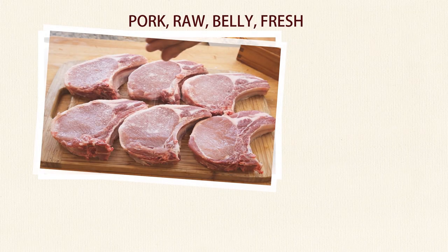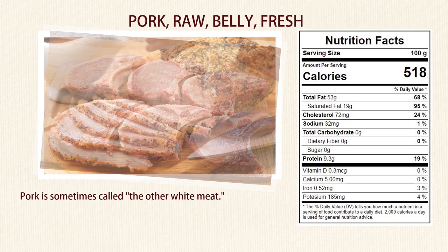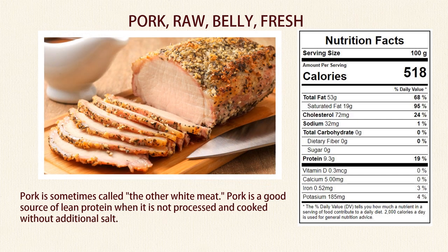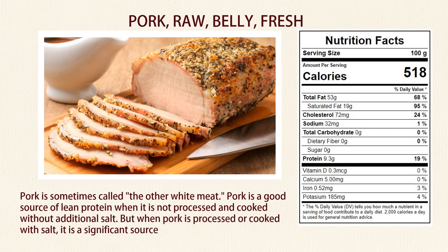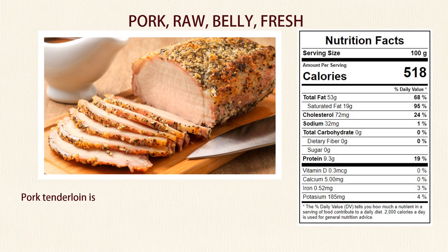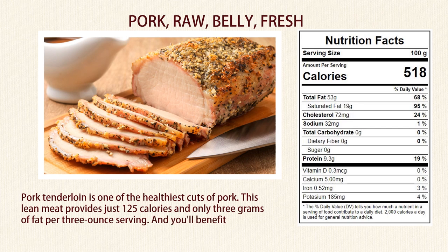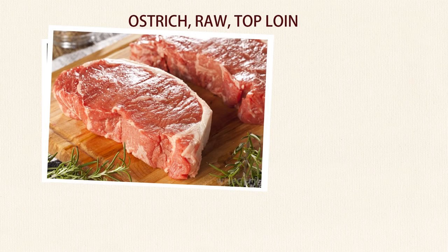Number 7: Pork. Pork is sometimes called the other white meat. Pork is a good source of lean protein when it is not processed and cooked without additional salt. But when pork is processed or cooked with salt, it is a significant source of sodium. Pork tenderloin is one of the healthiest cuts of pork — this lean meat provides just 125 calories and only 3 grams of fat per 3-ounce serving, and you'll benefit from 22 grams of protein.